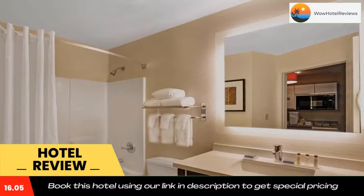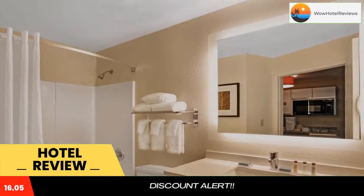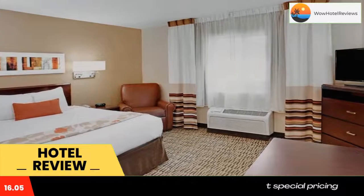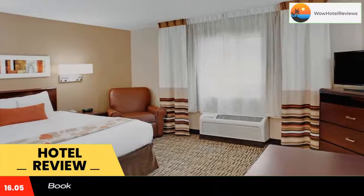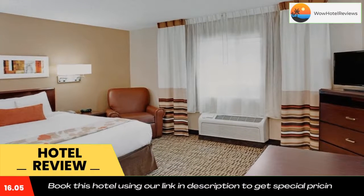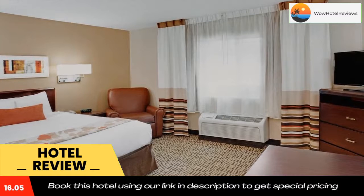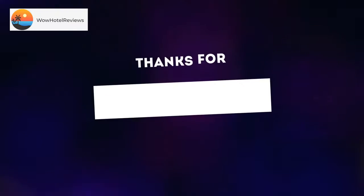The Mainstay Suites Louisville Jeffersontown offers outdoor barbecue facilities along with a business center and laundry facilities. The property is within a 17-minute drive of KFC Yum Center Arena, the Louisville Slugger Museum, and the Muhammad Ali Museum. Use the link in the description to get a special discount on this hotel. Don't forget to like and subscribe to our channel.